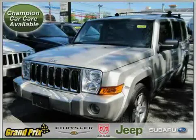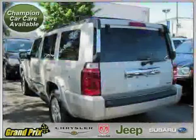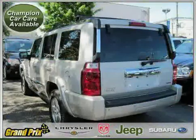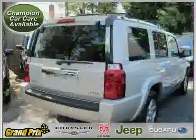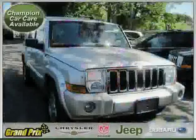This 2007 Certified Jeep Commander is equipped with leather interior, dual zone air conditioning, leather seats, heated mirrors, power tilt sliding sunroof, vehicle anti-theft system, flexible fuel capability, and four wheel drive.